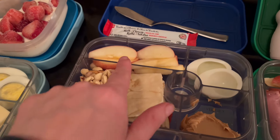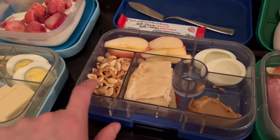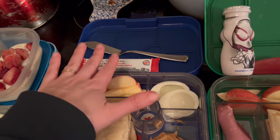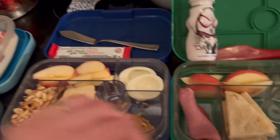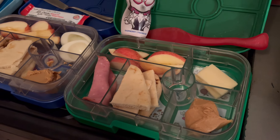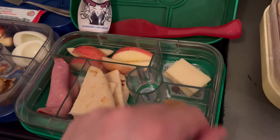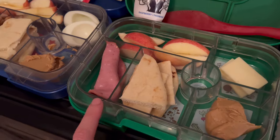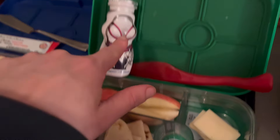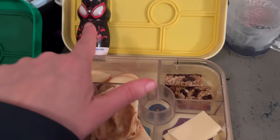For my 11-year-old stepson he's got apples, egg — though he doesn't like the yolk — peanut butter, naan, and trail mix because he doesn't like cheese, plus a granola bar even though he probably won't eat it. For my five-year-old he doesn't like hard-boiled eggs — he likes scrambled eggs — so I didn't put an egg in for him. He's got a couple pieces of mozzarella cheese, peanut butter naan, and a slice of summer sausage instead.